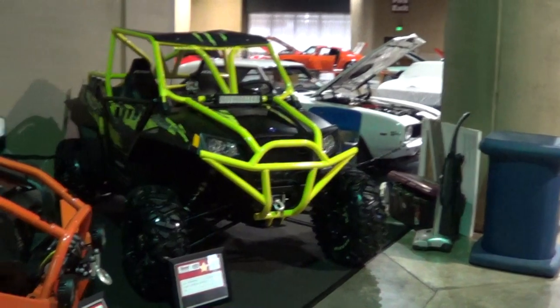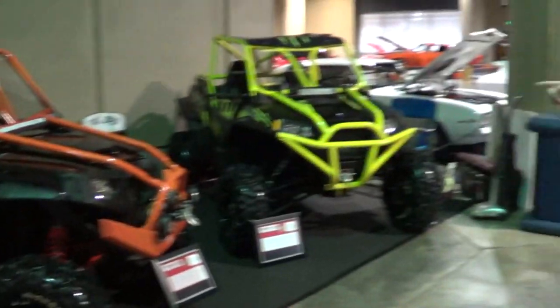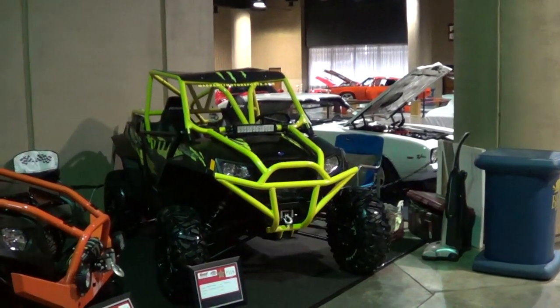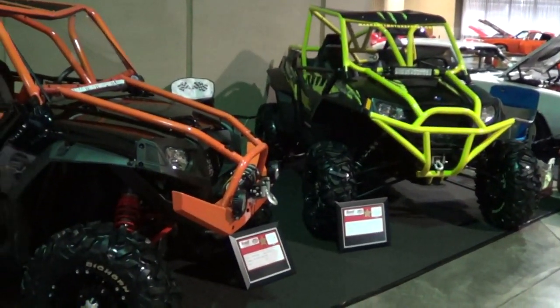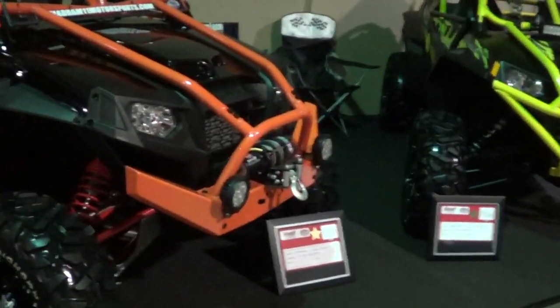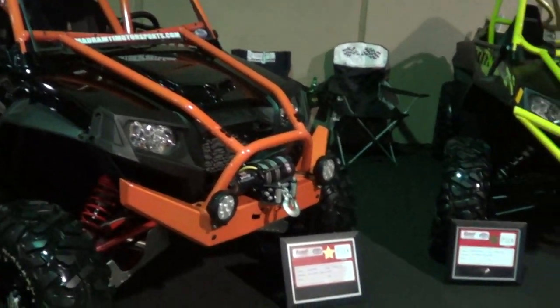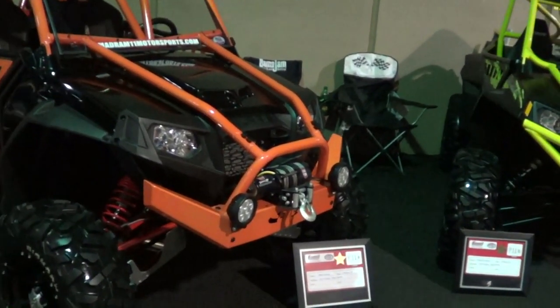They're both 900s. Yeah. That's a 2013 and that's a 2011. They changed them a little bit — or maybe you changed them though. The roll cage seems to be a little different on that one than on this one. Well, we built them — that's all custom. Neither one of these are anything but the chassis from the original Razor.